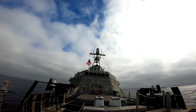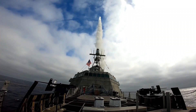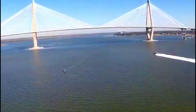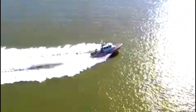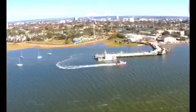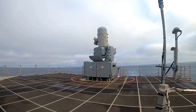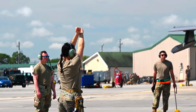USS Savannah, LCS-28, is an Independence-class littoral combat ship of the United States Navy. She is the sixth ship to bear the name Savannah. The U.S. Navy initially ordered two trimaran-hulled ships from General Dynamics, which became known as the Independence-class littoral combat ship after the first ship of the class, USS Independence.